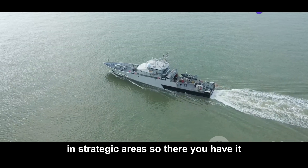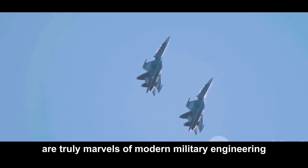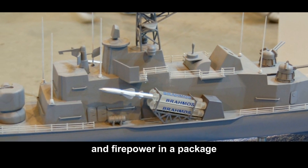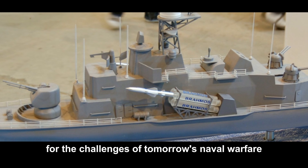So there you have it. India's next-gen stealth missile vessels are truly marvels of modern military engineering, combining speed, stealth, and firepower in a package that's ready for the challenges of tomorrow's naval warfare. Thanks for tuning in, and I'll catch you in the next one.